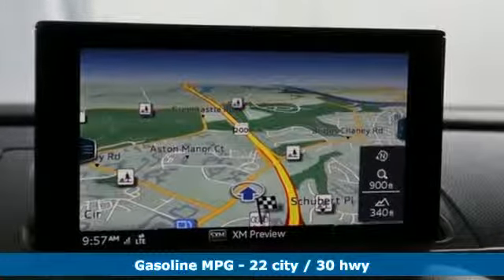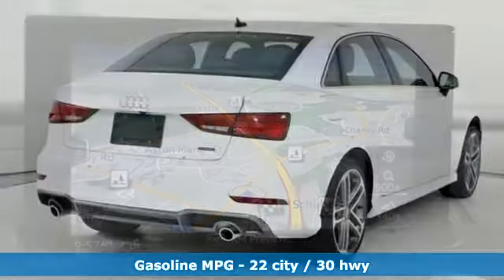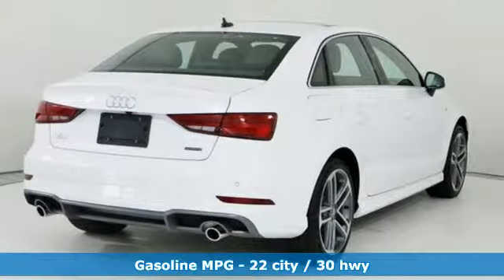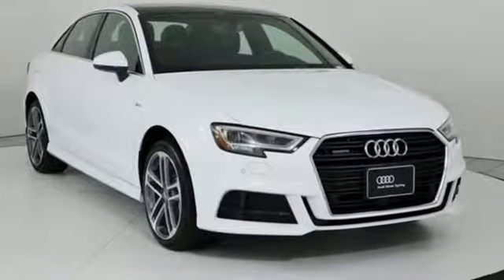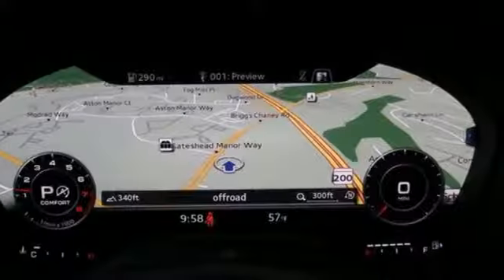It's well equipped with the features you need: streaming audio, front heated leather bucket seats, power heated mirrors, power sliding and tilting sunroof, and a turbo inline four-cylinder engine.